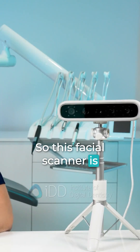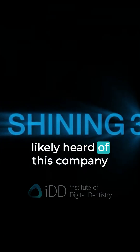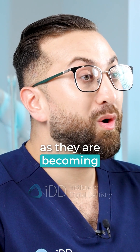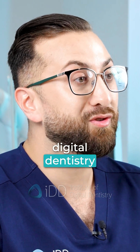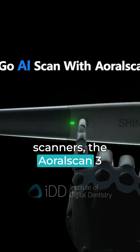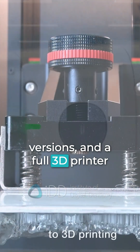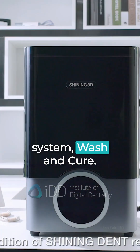This facial scanner is made by the company Shining3D. Most of you would have likely heard of this company as they are becoming quite a prominent digital dentistry company, offering many products and solutions such as their intraoral scanners — the ARL scan 3 in both wired and wireless versions — and a full 3D printer system with wash and cure.